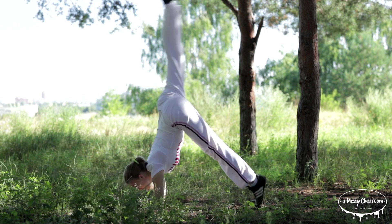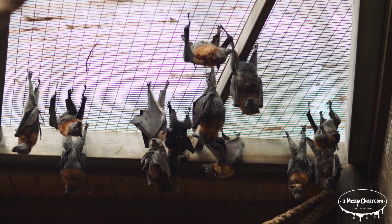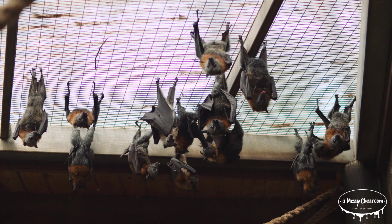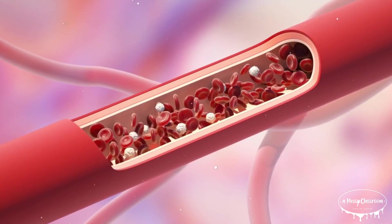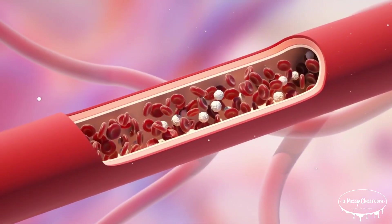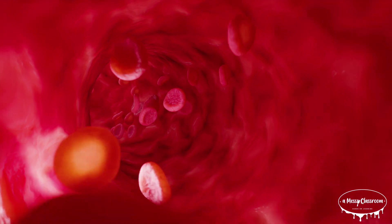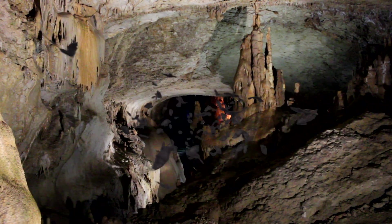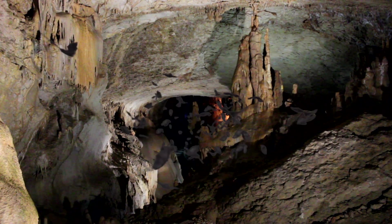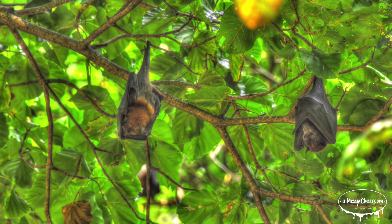If you ever stand on your head for a long time, you'll notice that you start to get dizzy. So how can bats hang upside down for so long? Bats can hang upside down without all of their blood rushing to their heads, due to a unique circulatory system. Unlike humans, bats have one-way valves in their veins that prevent blood from flowing backward. Additionally, bats have a low heart rate and blood pressure when at rest, helping regulate blood flow even when inverted. Their small size also means gravity exerts less pressure on their circulatory system. These adaptations allow bats to hang comfortably for long periods, a behavior they rely on for roosting and resting.